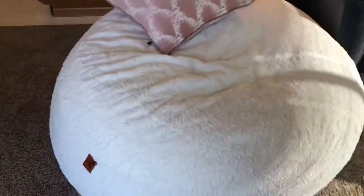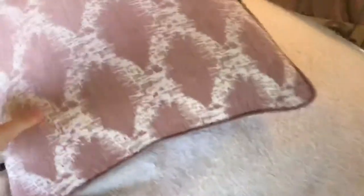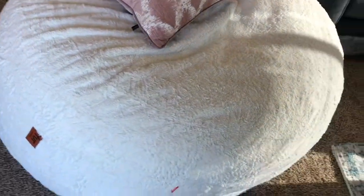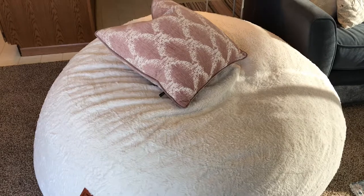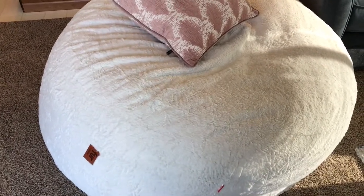This is my corduroy bean bag that I got for Christmas — Dilly was just laying in it so she messed up my pillow. It's a bean bag that you can unzip on the side and it pulls out into a huge bed. It's really nice for when we have guests over — you can just unzip it and it's a queen size bed that's like memory foam, so it's super comfy. And yeah, I really like it.